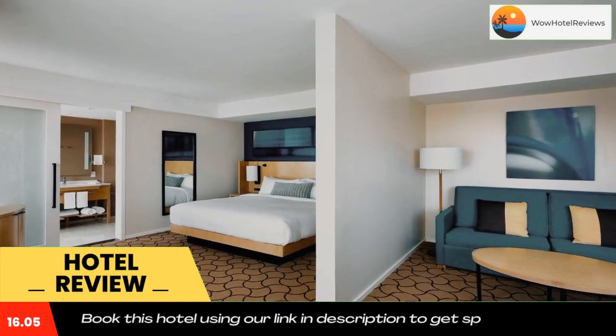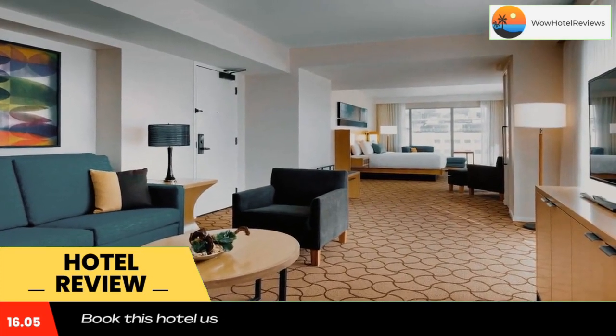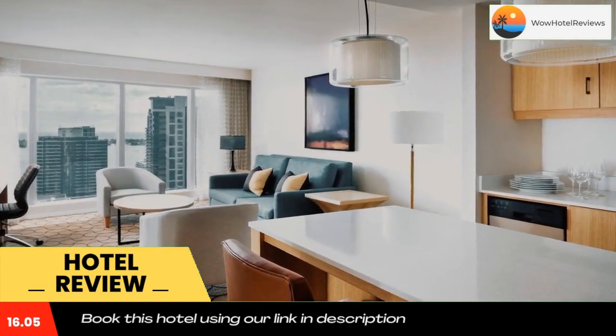A smart TV with cable channels is standard in each room. Select rooms have a glass-enclosed walk-in shower, and all of them provide free toiletries and a hairdryer. The rooms are also equipped with a coffee machine.